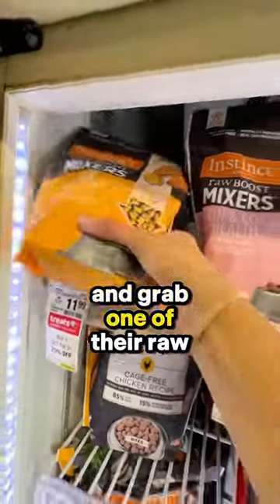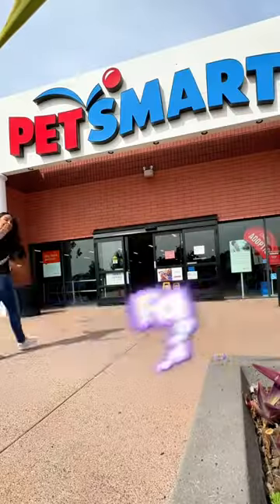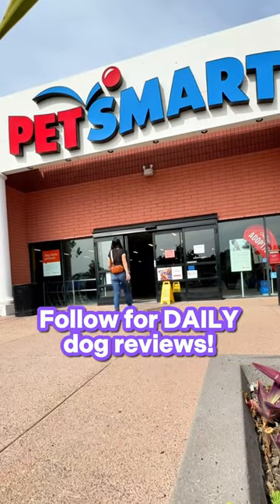Or even better, run to the frozen section, open up the door under the Instinct brand, and grab one of their raw boost mixers. These are going to have plenty of moisture, protein, and very limited ingredients. For your daily dog food reviews, follow me, Rachel Fuzero.